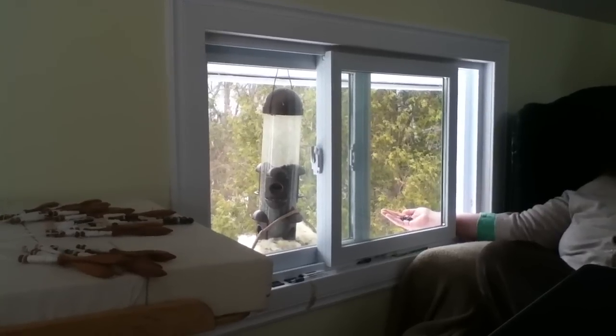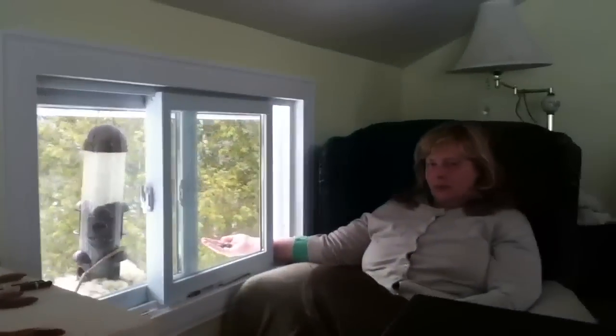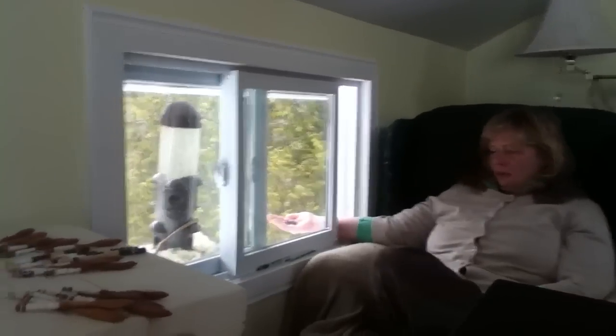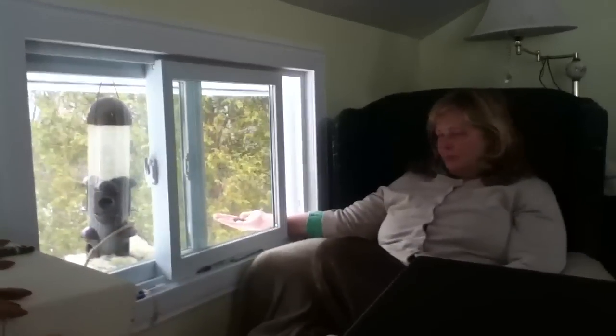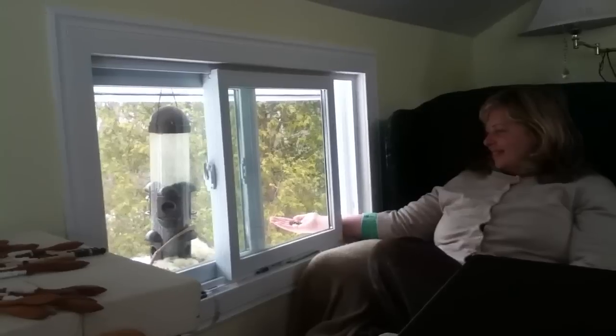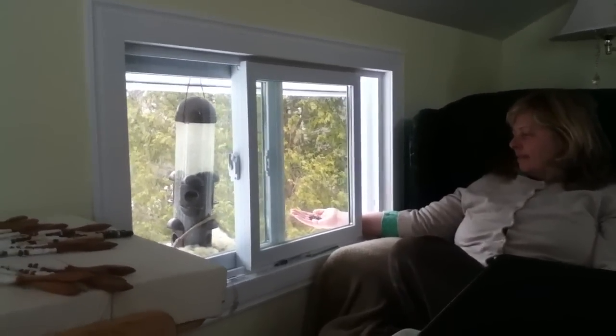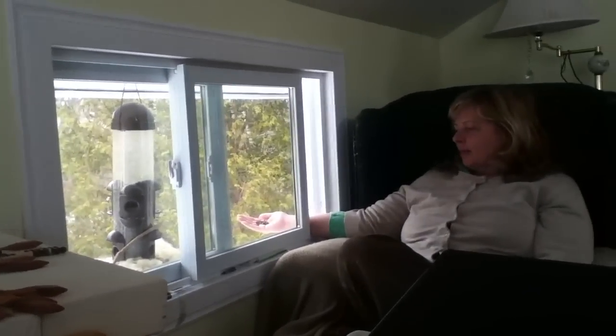They were landing over at the hook on the ceiling here. They would land on that hook, then go from there to the bird feeder to the basket, and then they would go to my hand — there was like a lineup. One on my hand, one on the basket, and one on the hook.